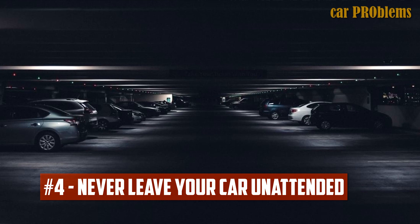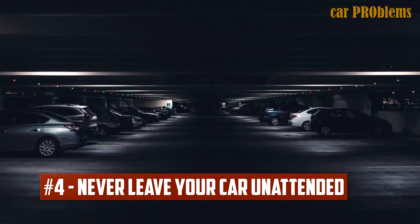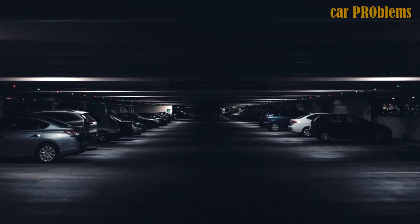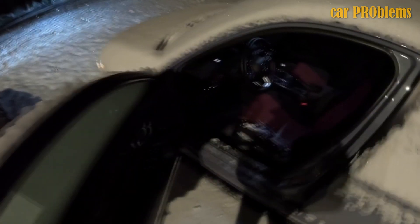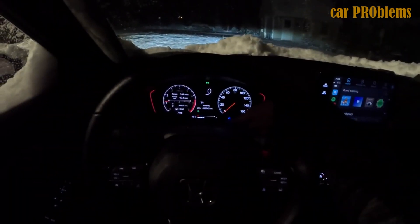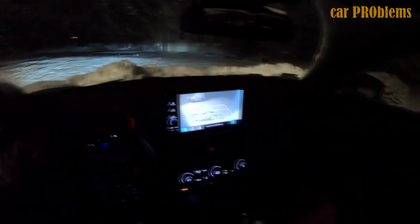Tip 4: Never leave your car unattended. Many of us began working from home as COVID-19 arrived, and many people are still doing so today. As a result, one of the best things you can do for your car is to avoid leaving it idle for extended periods of time. Consider driving your car for at least 30 minutes each week so that if you intend to start the car in the early morning, it won't cause trouble due to a battery issue or problems caused by fluids not circulating properly.